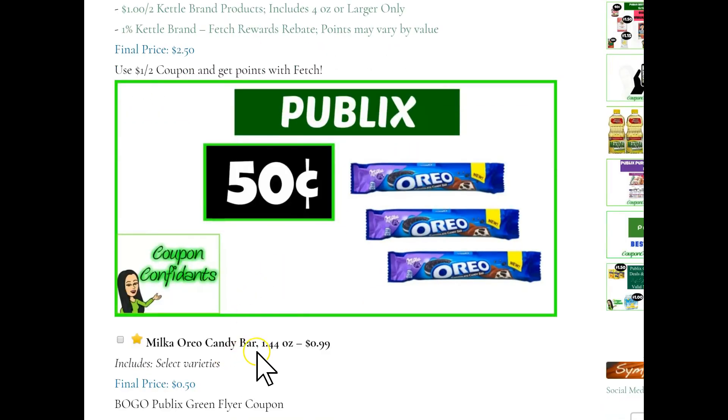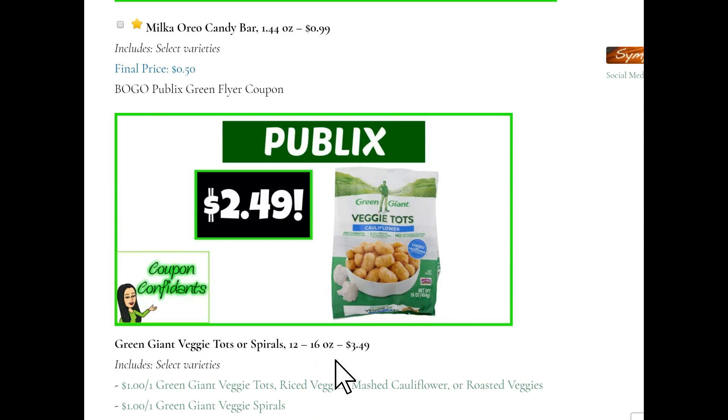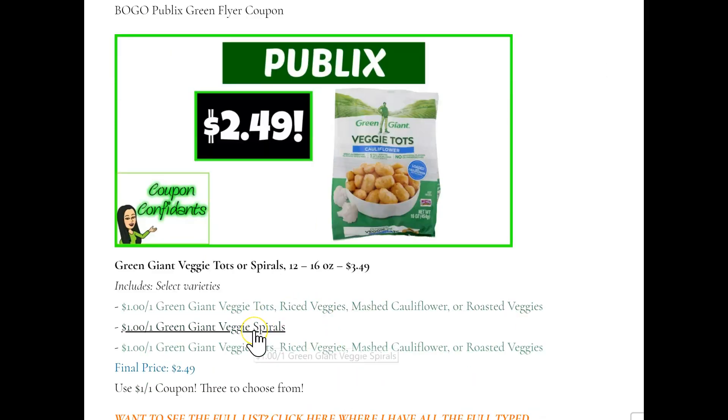Milka Oreo candy bars, regular price $0.99. There will be a buy one get one free Publix green flyer coupon, making them $0.50 each. And these are really delicious Green Giant veggie tots or spirals — I have not tried the spirals. We do have a coupon for that as well: there are $1 off one printables, and you can get your bags for $2.49 each.